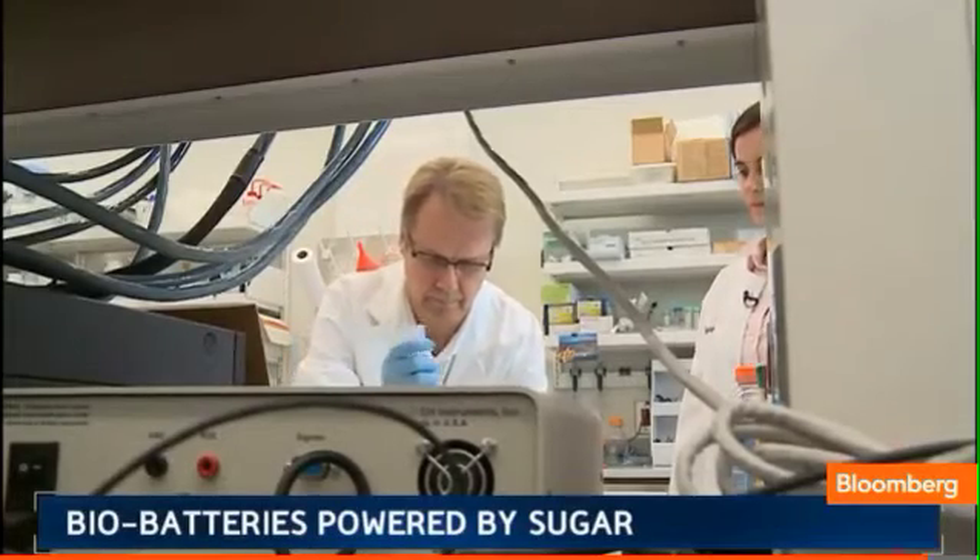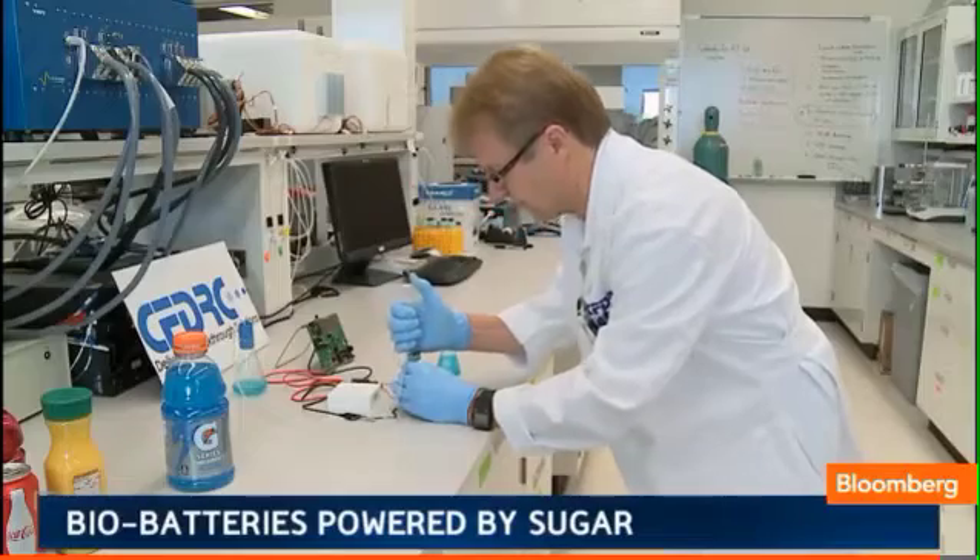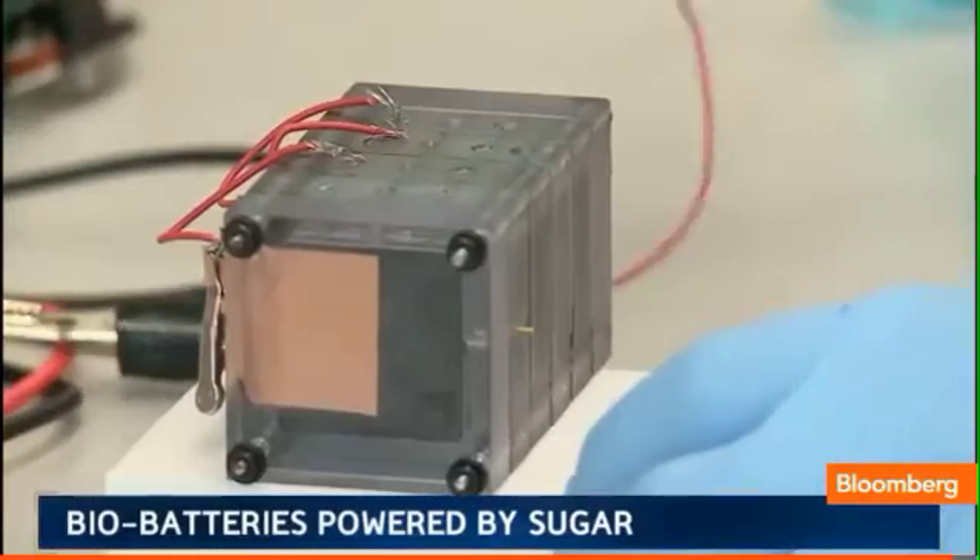So bio-batteries powered by sugar — moving the planet forward in a way that's lighter, cheaper, cleaner, and more effective.